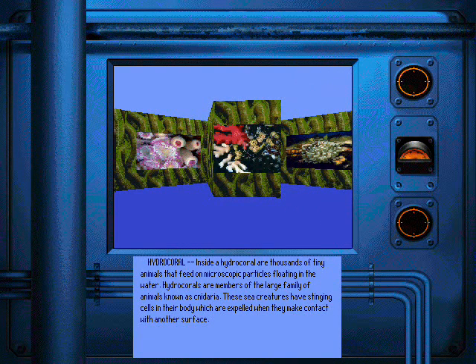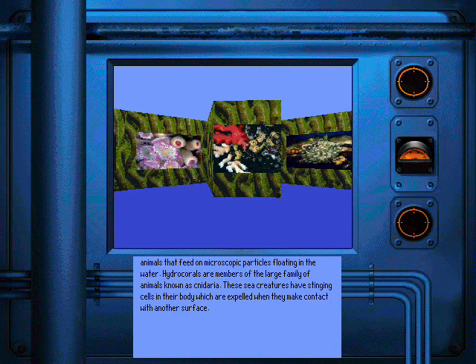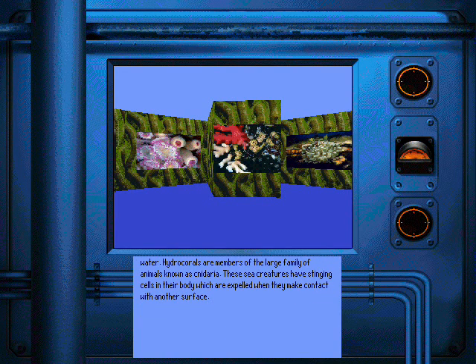Inside a hydrocoral are thousands of tiny animals that feed on microscopic particles floating in the water. Hydrocorals are members of the large family of animals known as cnidaria. These sea creatures have stinging cells in their body which are expelled when they make contact with another surface.